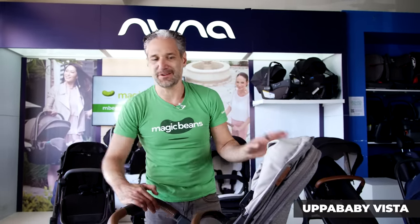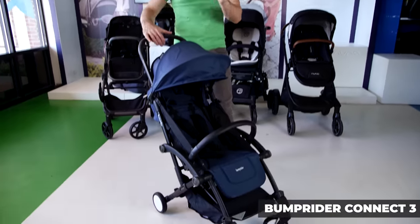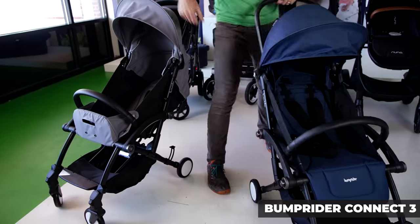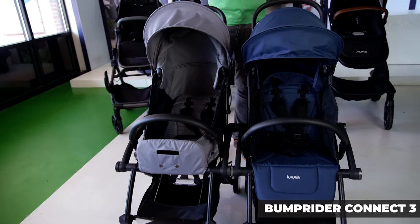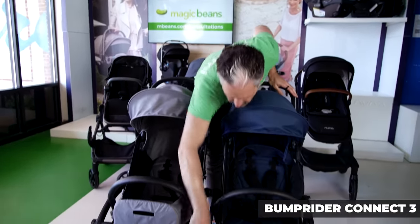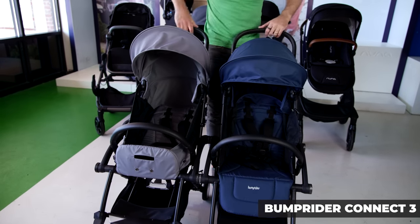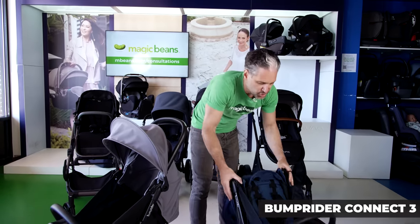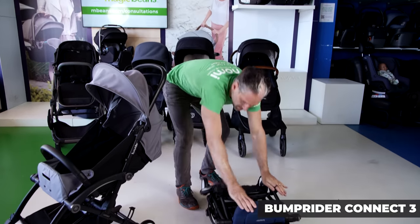This is the Bump Rider Connect 3 — it's the only compact stroller in this category, and the only stroller that takes two individual strollers and clicks them together to form a double stroller. If you have kids that want to go in two different directions, you can just un-twist these two little knobs in the middle and pull them apart, and your family can go in two different directions. It folds super small, whereas the other strollers in the category tend to be much bigger.